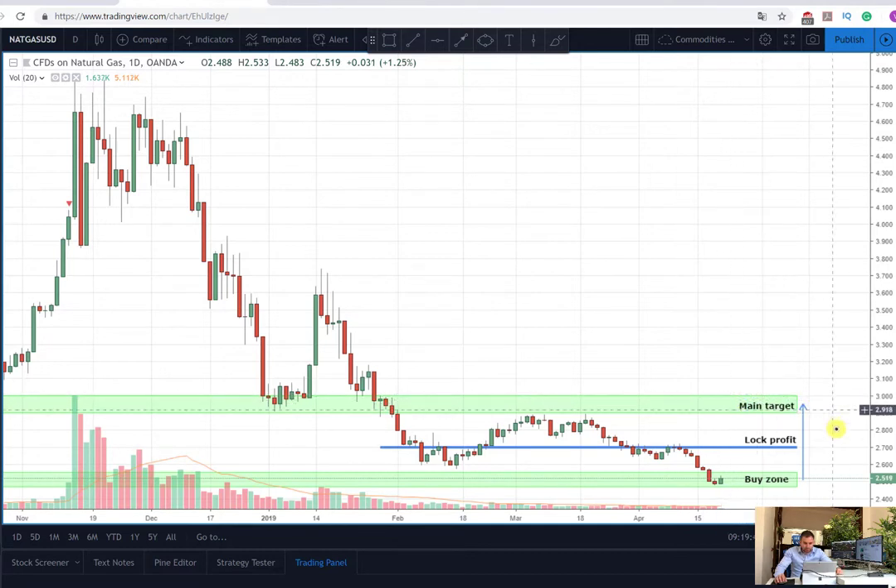As I mentioned before, this security is not very correlated to the energy sector — even though oil and heating oil are going up, this doesn't mean that natural gas will follow them. So we are looking at this as a separate product, but for now the technical analysis is giving us the idea that it's very likely for the price to go up, and also the fundamentals are showing this as well.